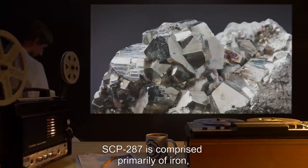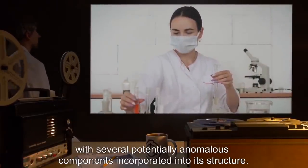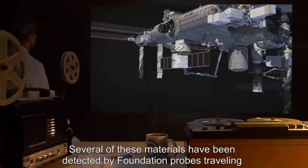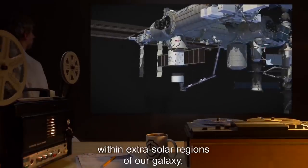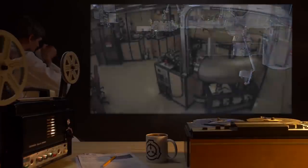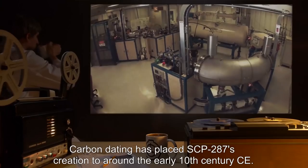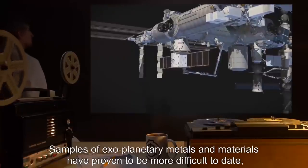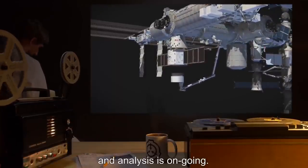SCP-287 is comprised primarily of iron, with several potentially anomalous components incorporated into its structure. Several of these materials have been detected by Foundation probes traveling within extrasolar regions of our galaxy. Carbon dating has placed SCP-287's creation to around the early 10th century CE. Samples of exoplanetary metals and materials have proven more difficult to date, and analysis is ongoing.